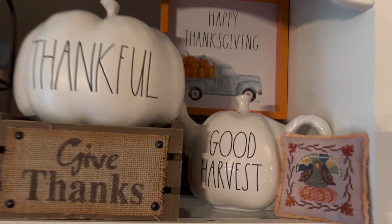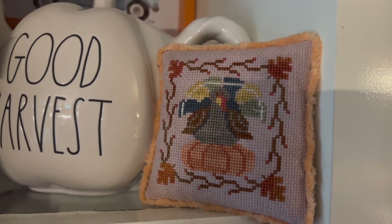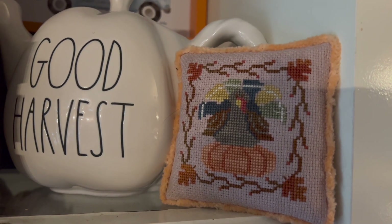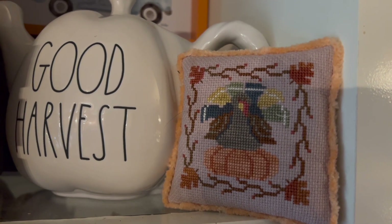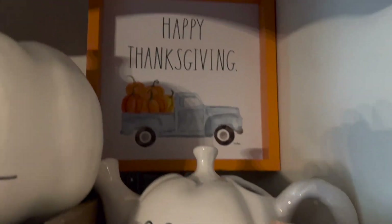And then up here is my 'Happy Thanksgiving.' I love it! This is part of a trio — you've seen the other two. I want to say it's like the autumn trio or something by Waxing Moon Designs. More Ray Dunn.